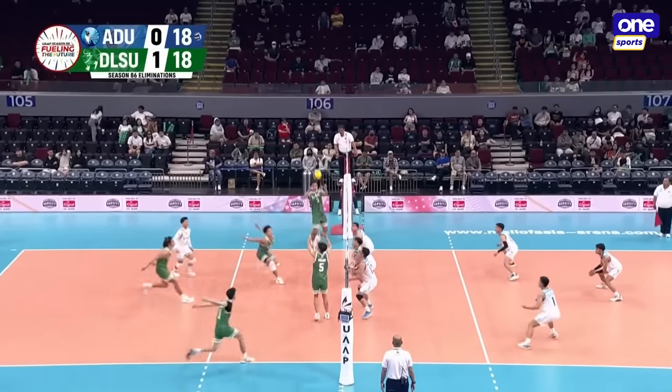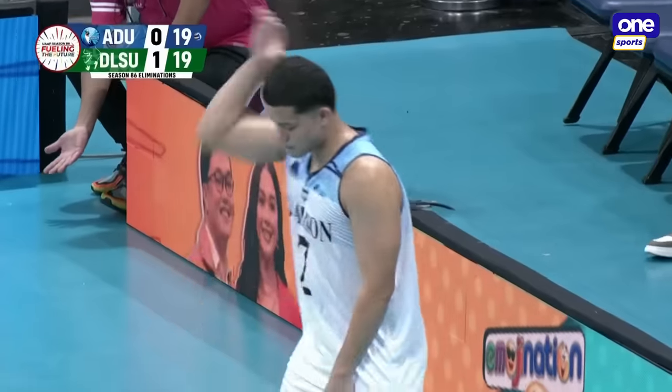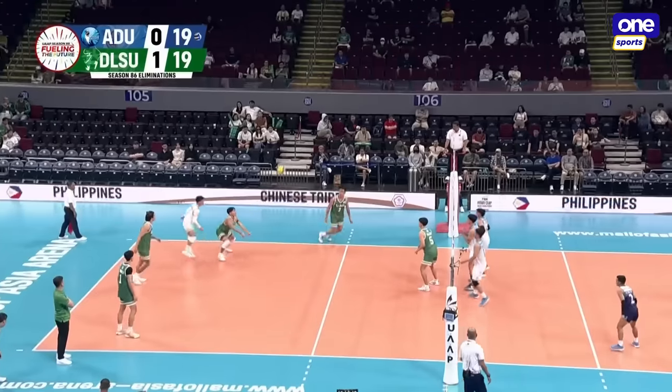Maglinao picks it up, Adahar back to Maglinao — well executed play there for DLSU. We're tied again! We're tied again! This is really how it's supposed to be.